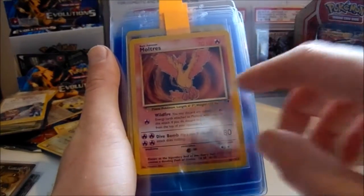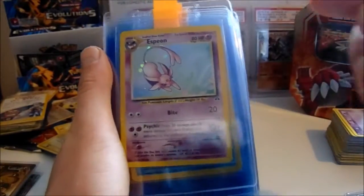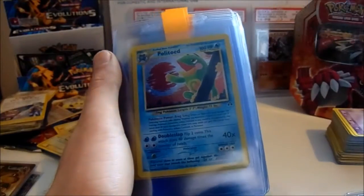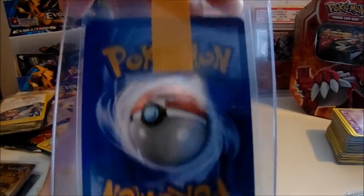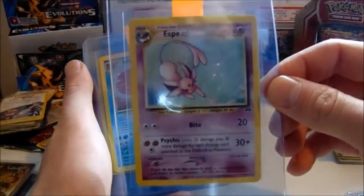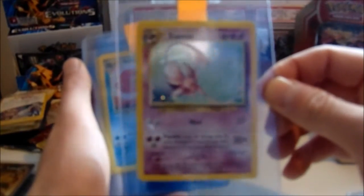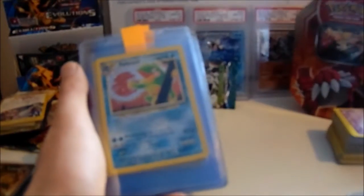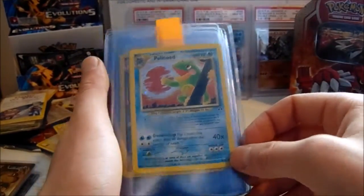A Moltres non-holo foil from Legendary Collection. This is the card I think could be up there — I'm really putting my neck on the line here. When I went through the cards, this was one I picked out that definitely could be a Gem Mint 10. Unfortunately it's only Unlimited, but I definitely think it could be. Let's hope it is now because I've probably just shot Rhys' expectations through the roof.